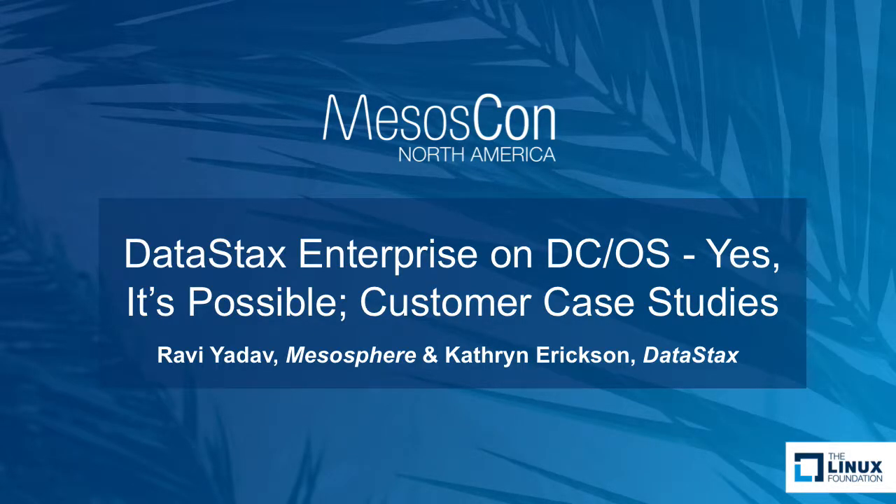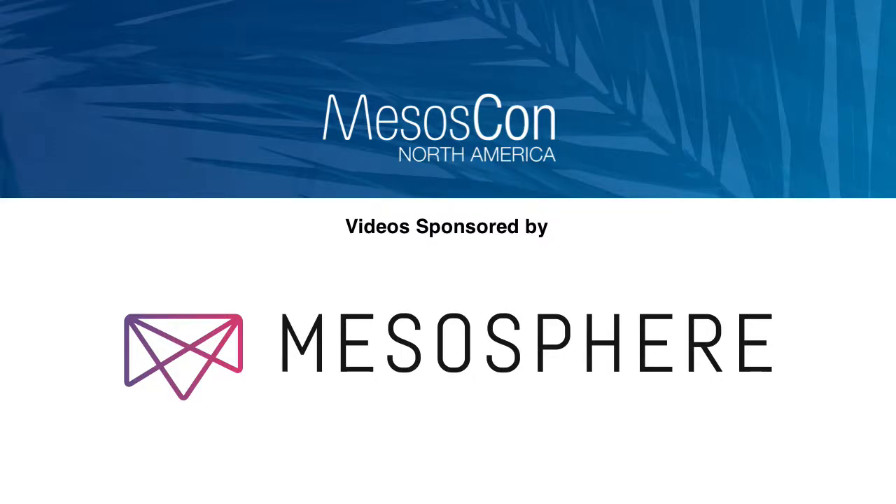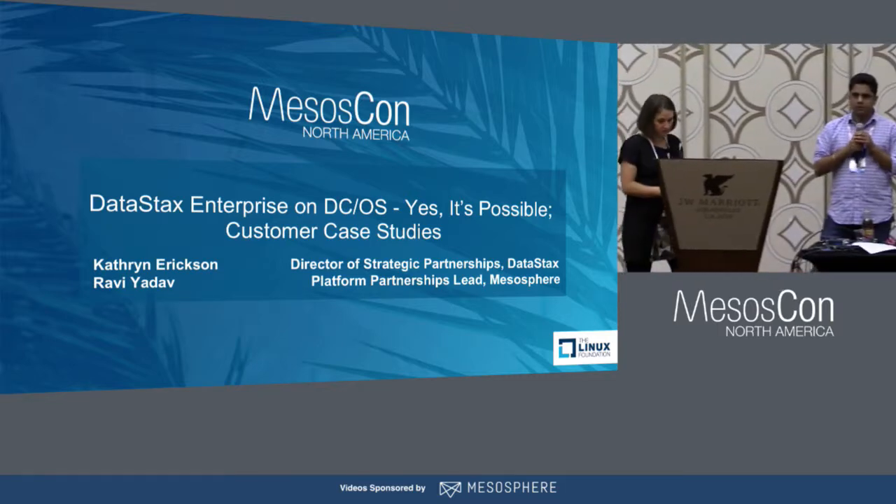Thanks for joining us. My name is Catherine Erickson, and I work on the product team at DataStax. And I'm Ravi Adhav. I work on platform partnerships at Mesosphere.